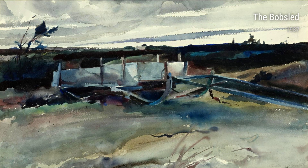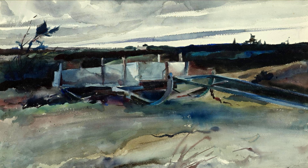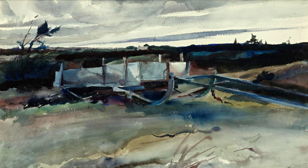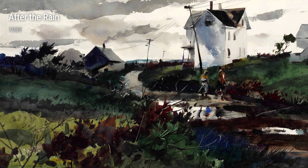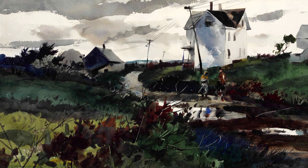Andrew Wyeth, born in 1917, had a unique life that greatly influenced his artwork. Growing up in Chaddsford, Pennsylvania, he often explored the landscapes and rural areas, finding inspiration in the simplicity of nature and everyday life. This connection to his surroundings is evident in his early works.